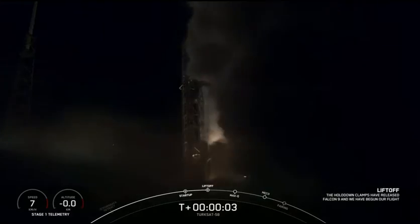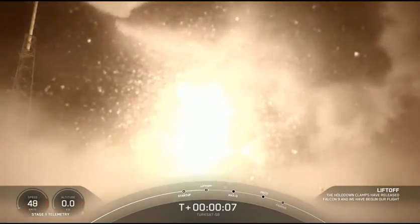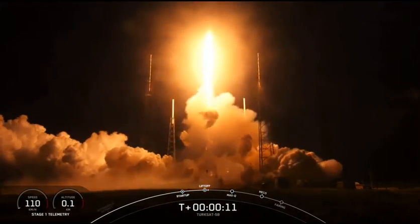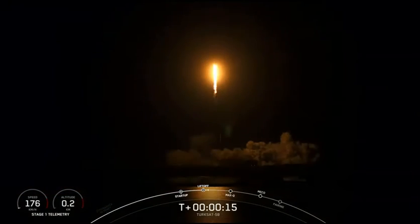Ignition and liftoff. Pitching downrange.